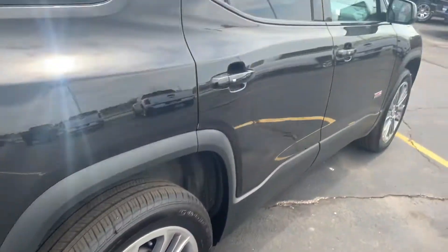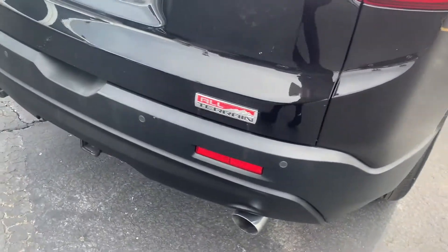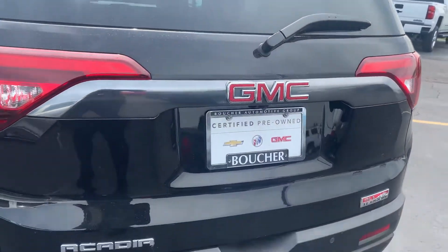A quick shot of the exterior here for you. It does have keyless entry, remote start, rear parking sensors, trailering if need be, and a backup camera located right below the GMC emblem.